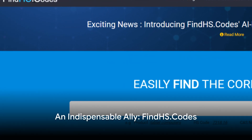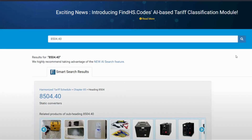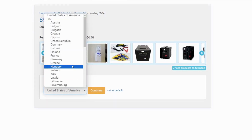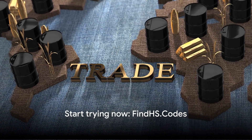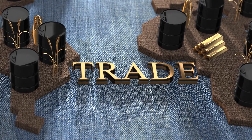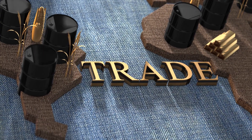In this ever-evolving world of international trade, FindHS.codes is an indispensable ally. It's not just a tool, but a partner, leveraging advanced AI technology to deliver accurate and comprehensive results tailored to your needs. Whether you're navigating complex trade regulations or seeking to streamline your import-export processes, FindHS.codes stands ready to assist you in your journey of international HS code classification.